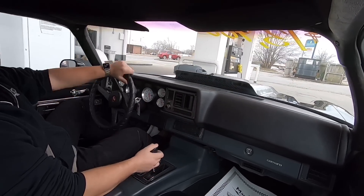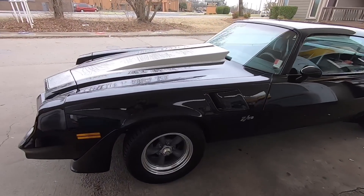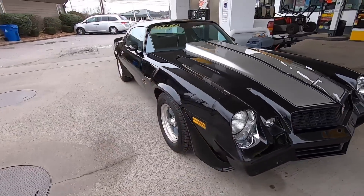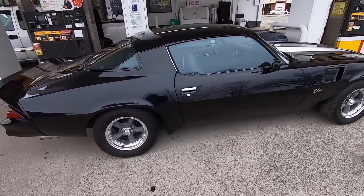I'm going to throw about 20 dollars worth of fuel in here and we'll keep rolling. I'll show y'all where the gas tank is.